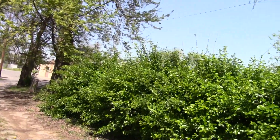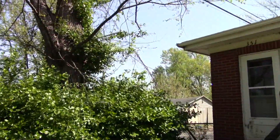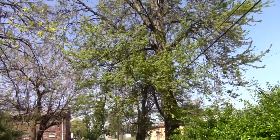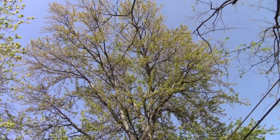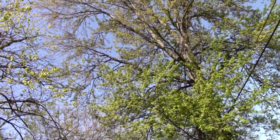Look at these bushes — they are getting big, almost up to that power line. Bushes are growing like weeds, let me tell ya. The backyard looks beautiful when we have these leaves on the trees. Look how big they are — these leaves are getting big.